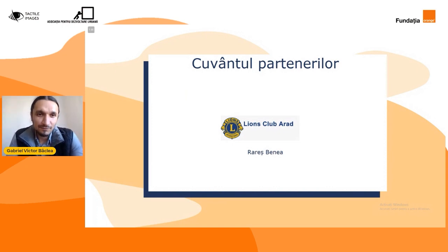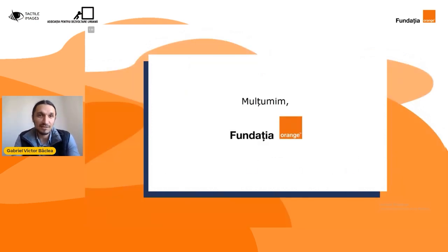Iată, vorbind despre parteneri, acum se cuvine, aproape de încheierea acestui proiect, să mulțumim încă o dată Fundației Orange pentru sprijinul pe care ni l-a oferit, pentru faptul că au făcut posibil un vis al nostru să devină realitate — să creăm un software în care profesorii să poată accesibiliza aceste desene, să le facă interactive, apoi să creăm un prototip de imprimantă tactilă special pentru a reduce costurile foarte mari de imprimare standard prin PIAF sau alte metode și tehnici care sunt foarte scumpe.